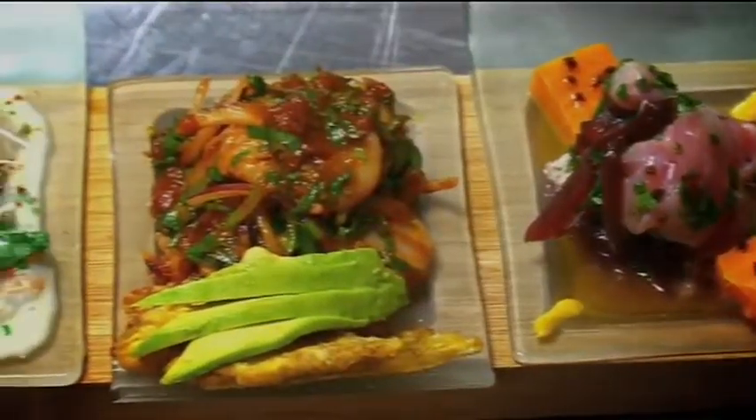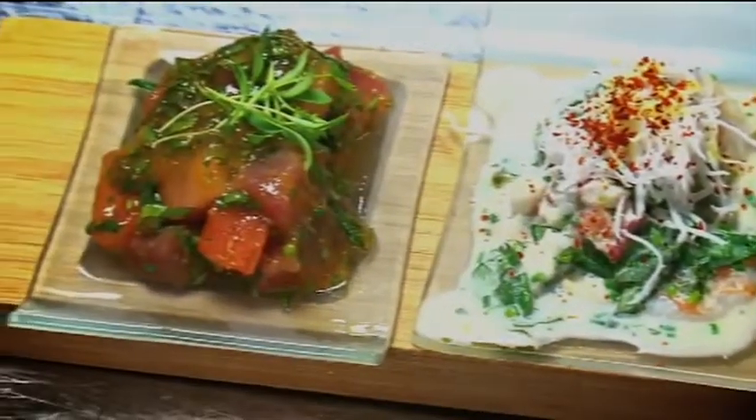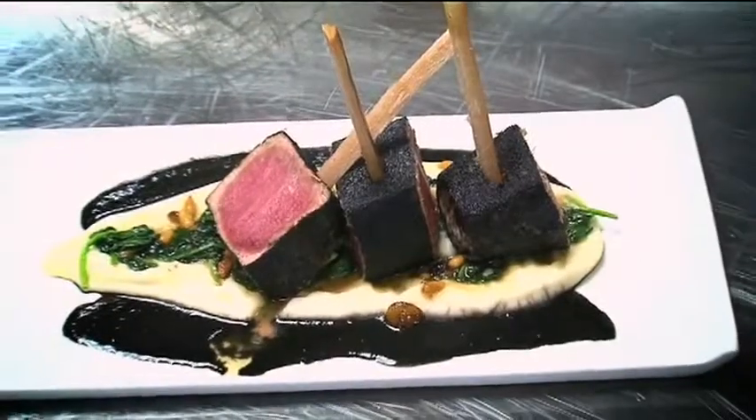Ceviche is a dish that I am very passionate about and we have nine different ceviches on the menu. We have all different kinds — shrimp ceviche, lobster ceviche, mixed seafood ceviche, tuna ceviche.